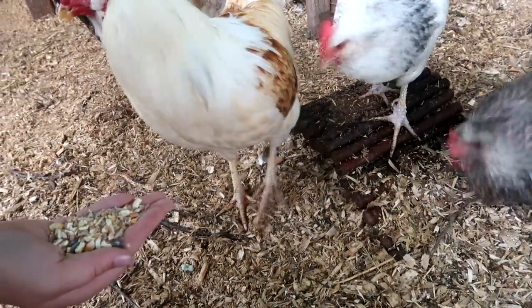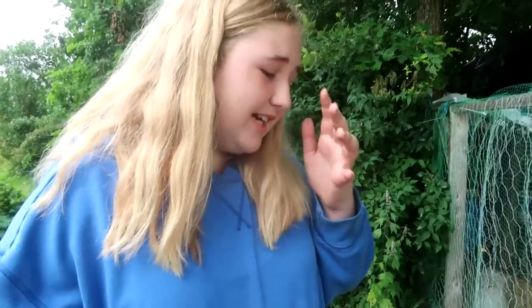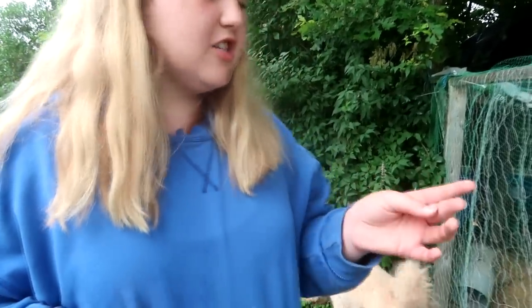Somebody may or may not have fallen in the chicken coop. I always get her — she just finished growing out a cut and now she has a new one. It's right there — that's dangerous.